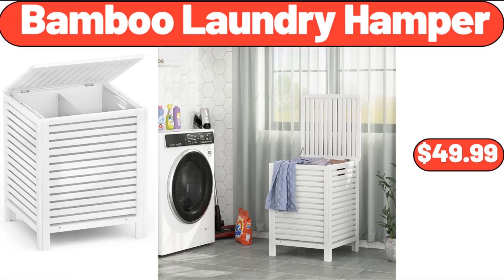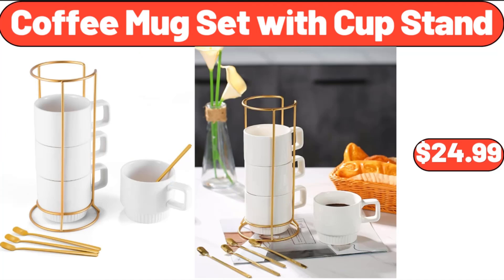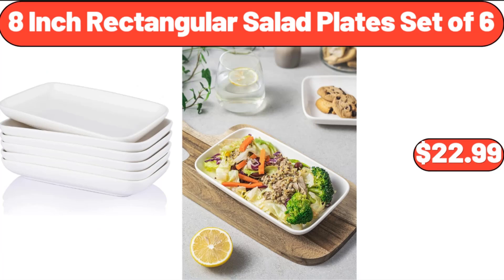Bamboo Laundry Hamper, $49.99. Family Pool, $48.99. Coffee Mug Set with Cup Stand, $24.99. 8-Inch Rectangular Salad Plates, Set of 6, $22.99.